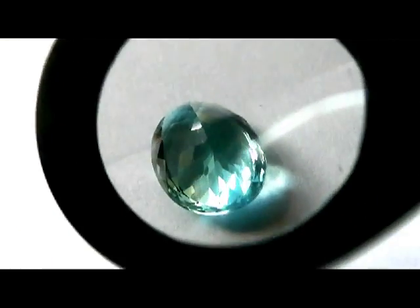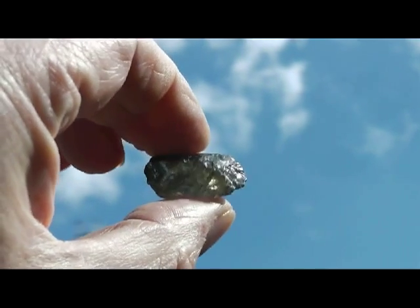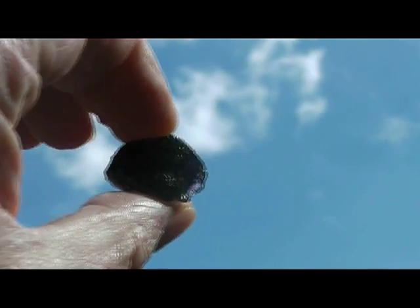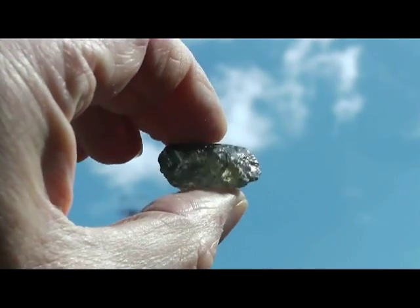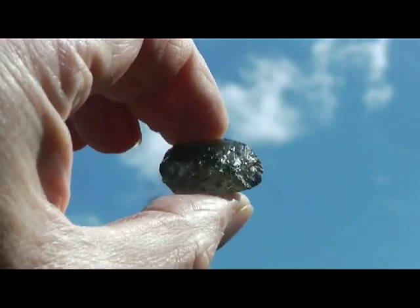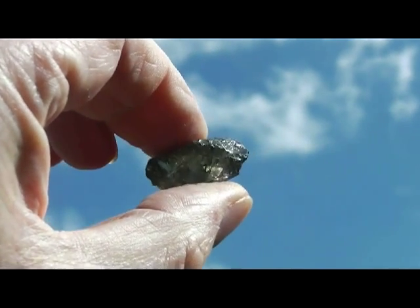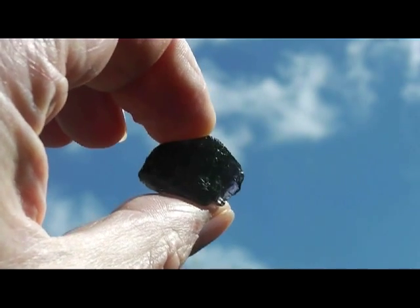This property is shown very strongly by a gem called Iolite — colourless in one direction, dark blue in another. It is believed that the Vikings used Iolite to navigate. With Iolite, they could tell where the sun was in the sky, even when it was concealed behind clouds.